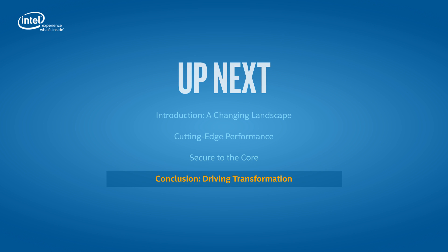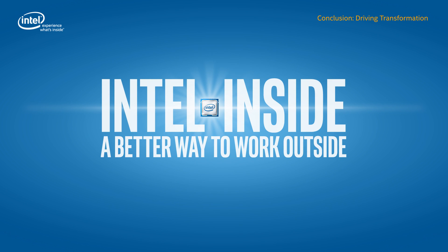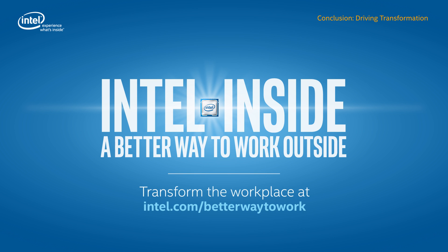This concludes the training course. In this training, you've seen the workplace transformation capabilities of 6th Gen Intel Core vPro processors — delivering solutions that support new levels of productivity and security while driving a better way to work. Extend your knowledge beyond this training at intel.com/betterwaytowork.